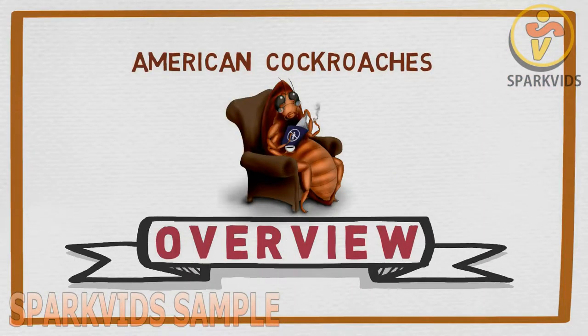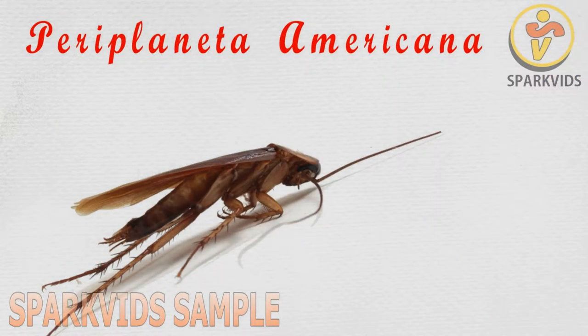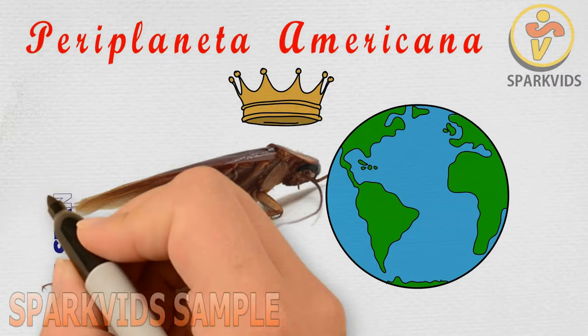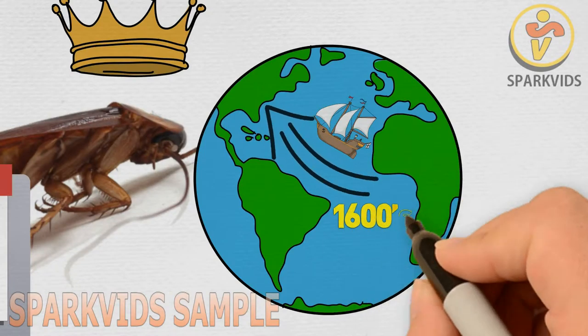The American Cockroach is named zoologically as Periplaneta americana. American cockroaches are one of the most abundant insects all over the world, with a lifespan of approximately 12 months. They were introduced to the United States from Africa in the 1600s.